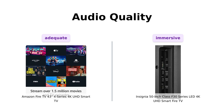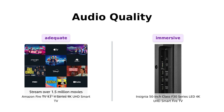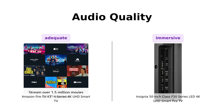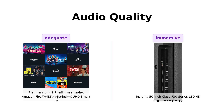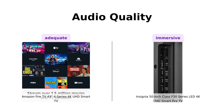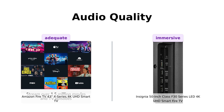Now, let's discuss audio quality. The Fire TV comes with Dolby Digital Plus, but reviewers have noted that its sound quality can be improved with an external soundbar. The Insignia F30, featuring DTS Studio Sound, is praised for delivering a realistic and immersive audio experience, making it a better choice for sound quality. The Insignia F30 wins this round.